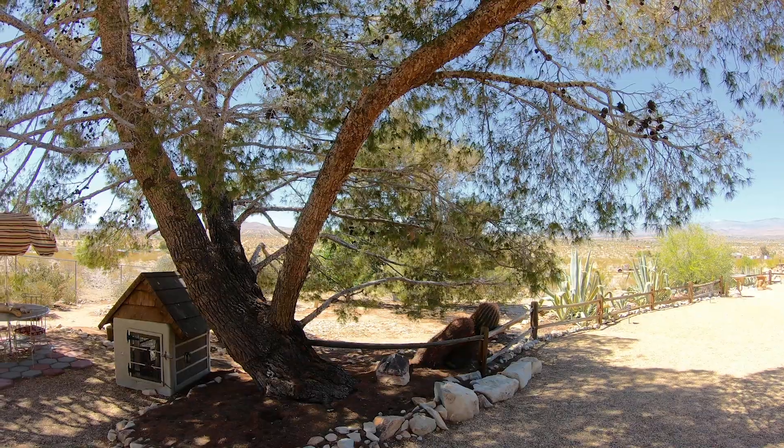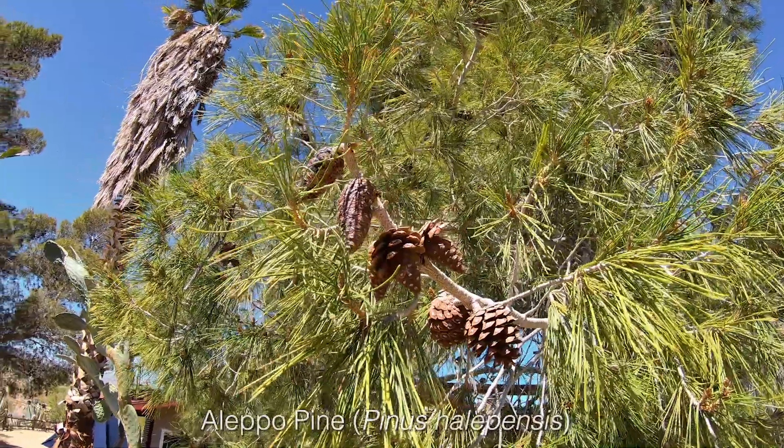The pines are leftovers from a previous owner — we're so fortunate that they're here. I'm sure one of the reasons they've been so successful and continue to thrive is that they're in the septic system. They're Aleppo pine.